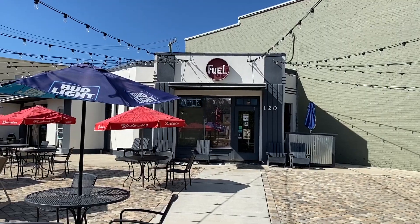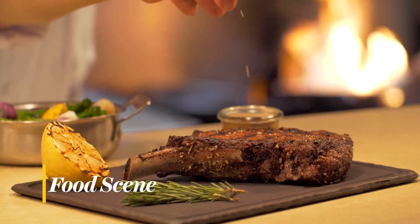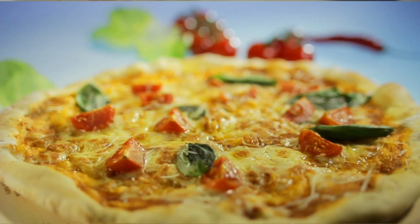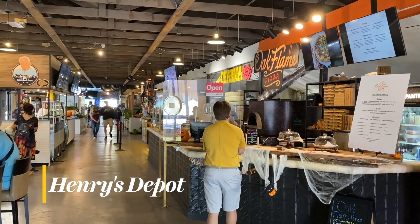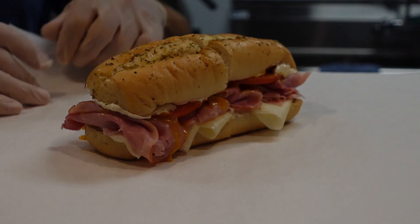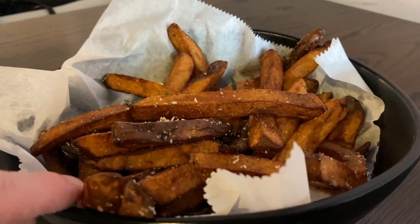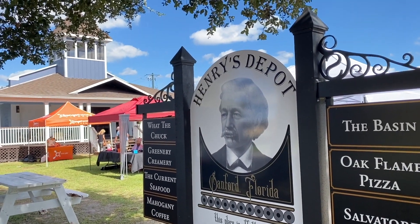With one, two, sometimes three restaurants on every block, downtown Sanford is a foodie's dream. The food scene here has really exploded in recent years with a good mix of all types of cuisine — you will definitely find something you like here. One of the newest spots to grab a bite is Henry's Depot. Housed inside an early 20th century train depot, this culinary food hall is anchored by a large bar with a number of individual food options. We go here often for the wood-fired pizzas from Oak Flame or the sandwiches from Salvatore's. My new favorite? Fresh cut rosemary french fries from What the Chuck? — hands down the best fries I've had in Central Florida.